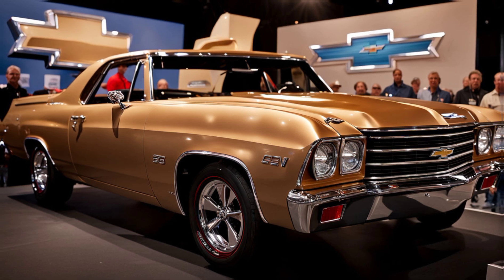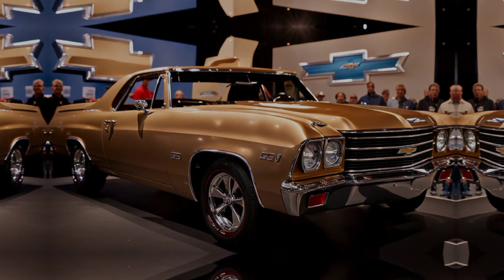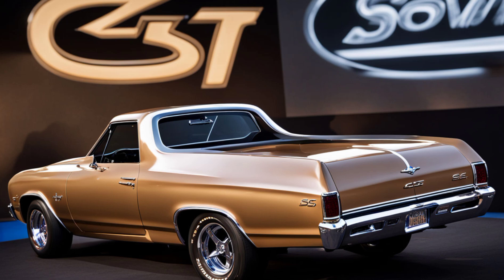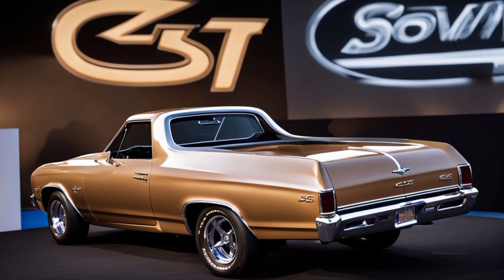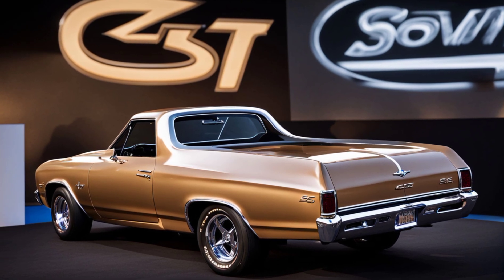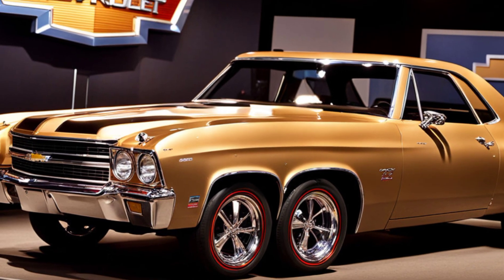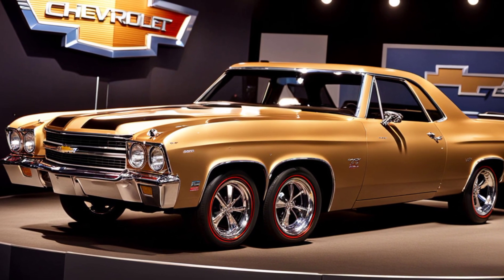On the road, the El Camino strikes a balance between being a comfortable cruiser and a capable hauler. The suspension has been tuned for both ride comfort and handling, making it perfect for highway cruising and back-road adventures. Its towing capacity is expected to be around 7,000 pounds, making it more than capable for light-duty jobs or recreational towing.